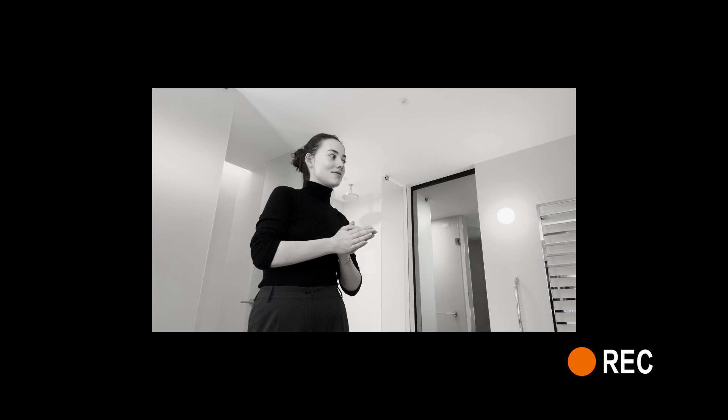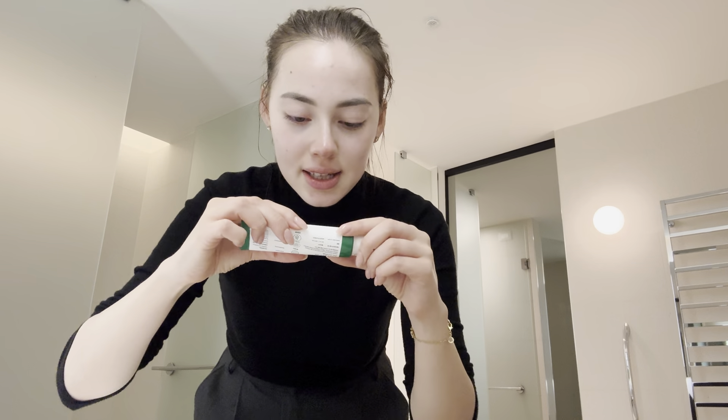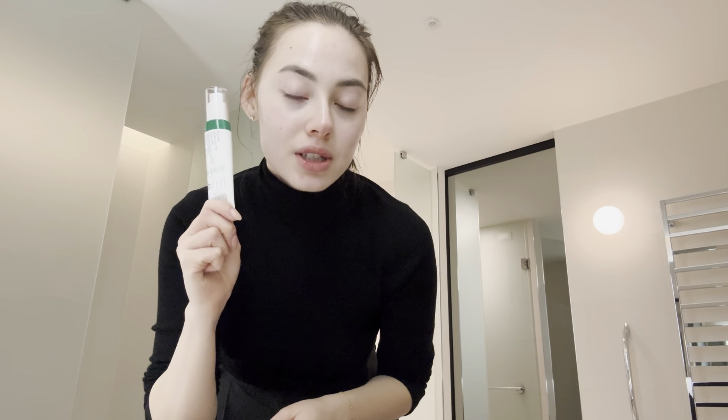Now that the toner is absorbed, I'm using this dark spot correcting glow serum — it has niacinamide, my favorite. I read a lot of reviews about this product and everyone says that it does wonders, but it does take time, so you need to go through at least one, maybe two packs to actually see results.